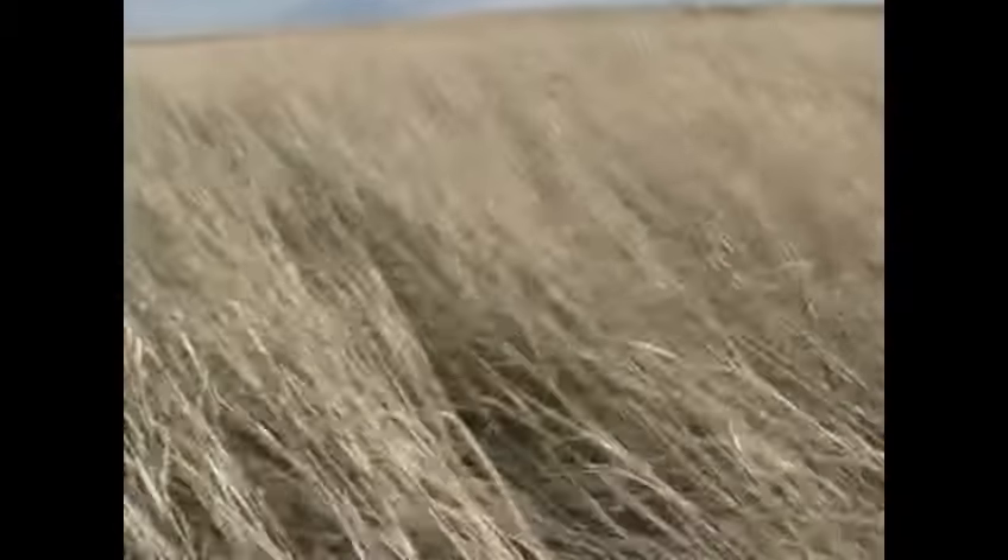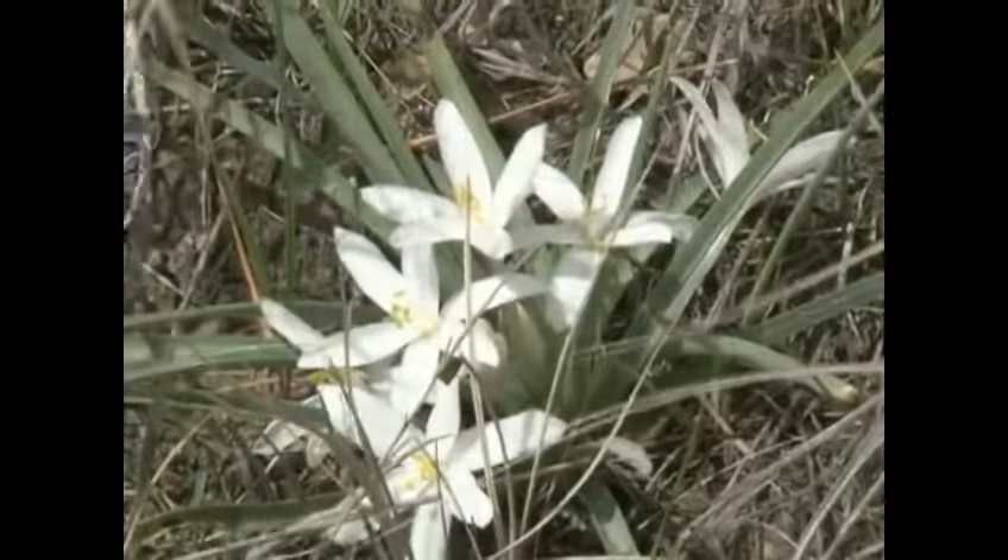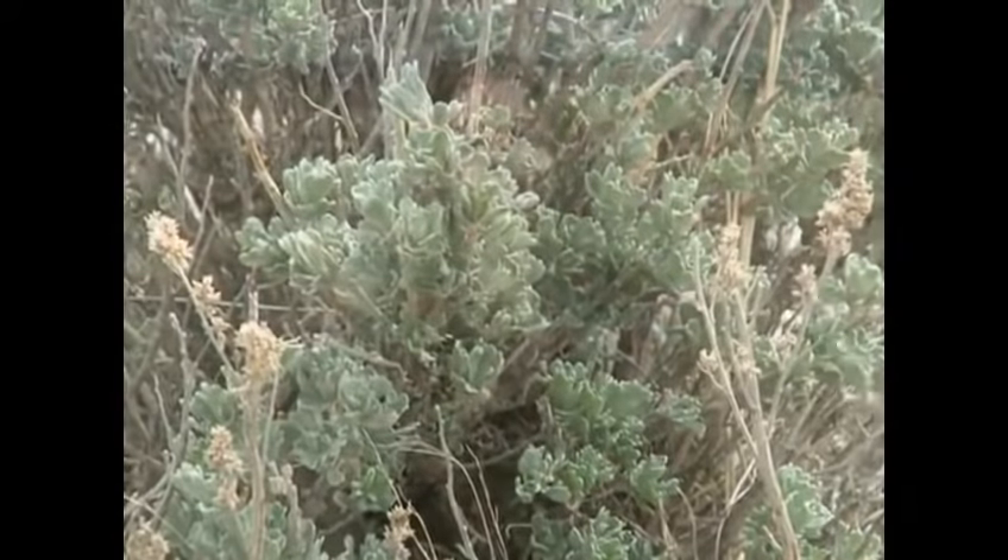The Thunder Basin National Grassland is a wonderful example of how Wyoming's rangelands are managed for multiple uses. With its complex land patterns, private, state, and federal land ownership, commingling of wildlife and livestock, and vast array of minerals, this grassland truly is a wonder of Wyoming.